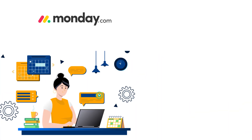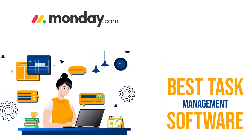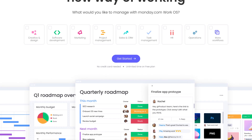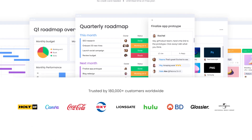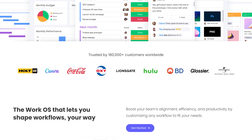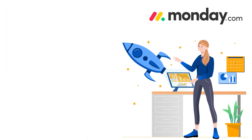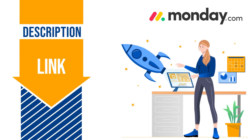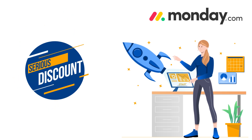And there you have it — Monday.com is hands down the best task management software out there. It's simple, intuitive, and jam-packed with incredible features that will make your life a lot easier. So if Monday.com tickles your fancy, see the official link we have added in the description section of this video to get some serious discount on your purchase.